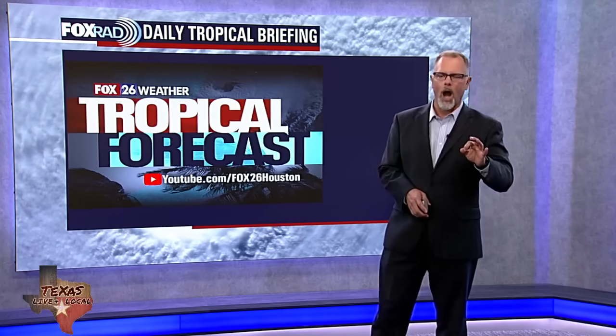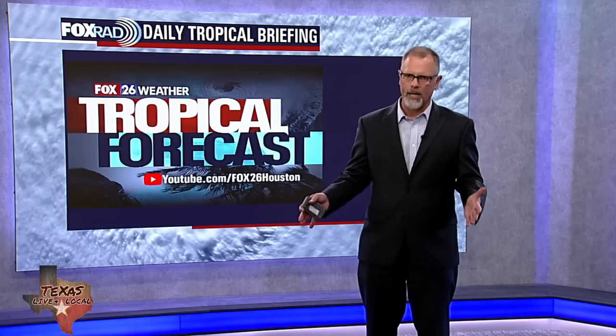That's going to do it for our tropical update today. We're here every day of hurricane season. We'll plan to see you back here again tomorrow.